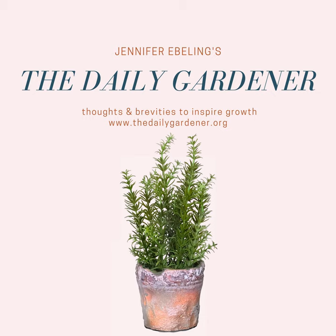You can get a used copy of Sissinghurst by Vida Sackville-West and Sarah Raven and support the show using the Amazon link in today's show notes for under $12.